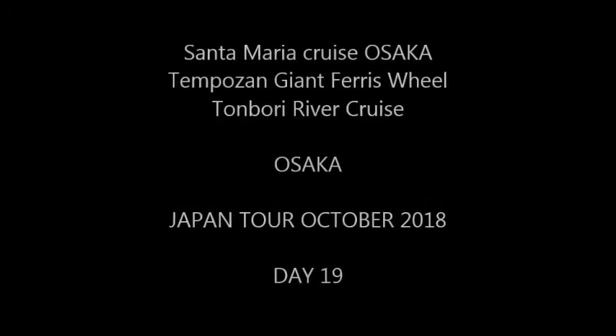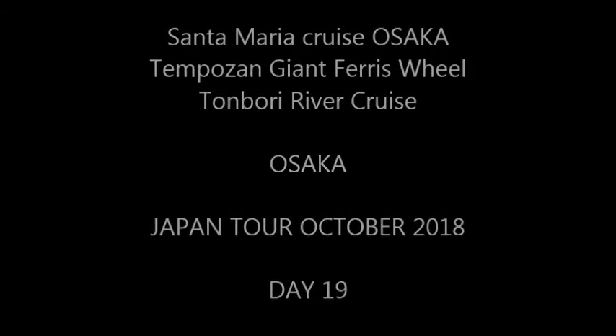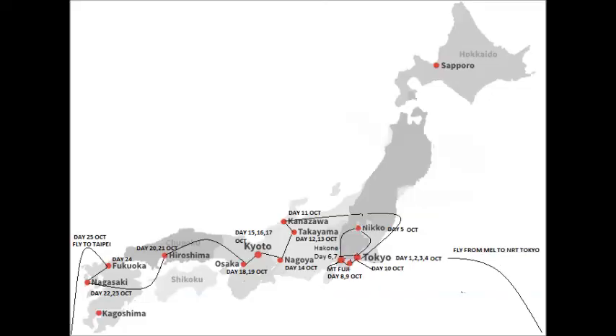This is our 19th day on the Japanese tour, October 2018, covering the bay cruise, ferris wheel, and river cruise. Osaka is in the middle of Japan, shown at the bottom of the picture.